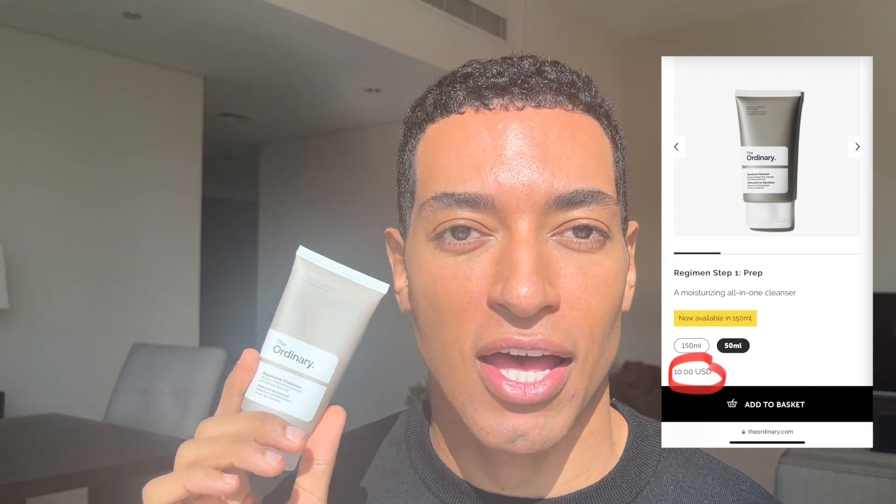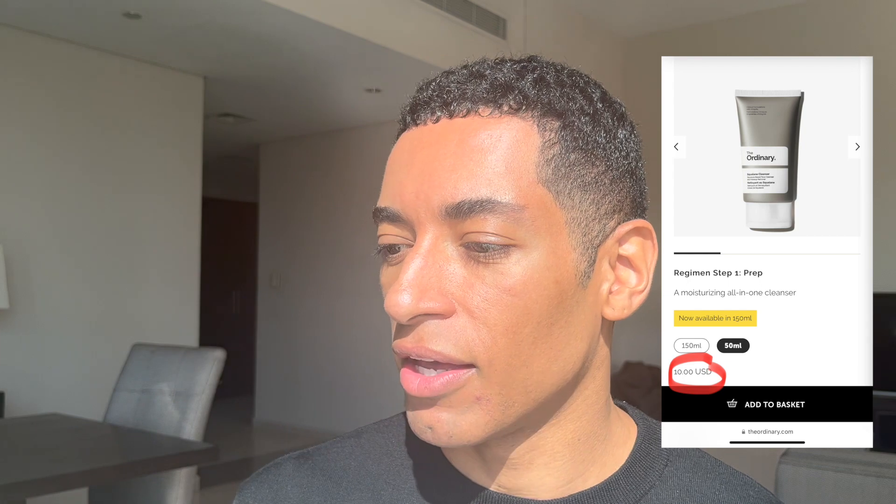I start with this cleanser right here — everything I'm using is from The Ordinary. I feel like this brand is very efficient on their claims and very affordable compared to other brands. This is the Squalane Cleanser.